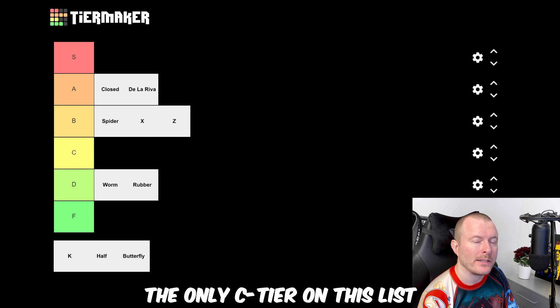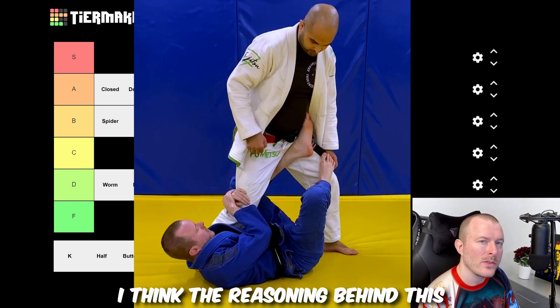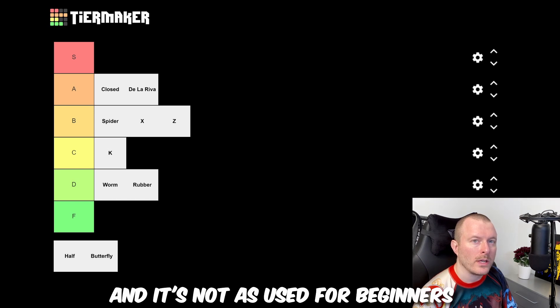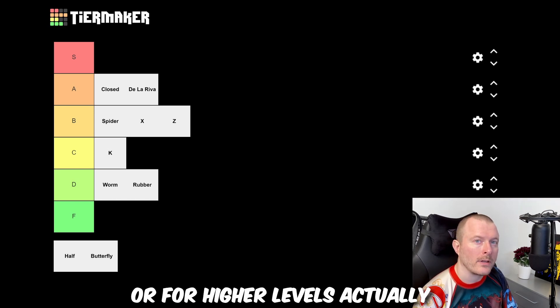The only C tier on this list is K guard. I think the reasoning behind this is that it's a fairly new guard and it's not used as much by beginners or at higher levels either.